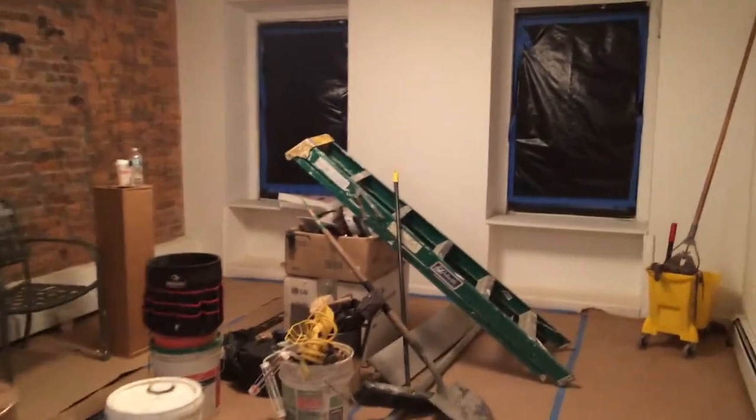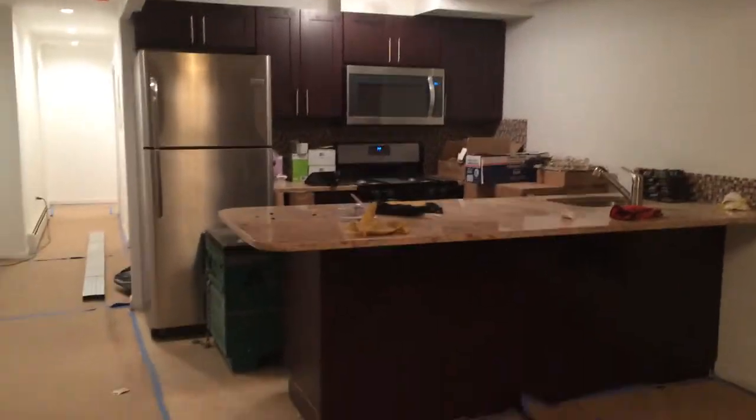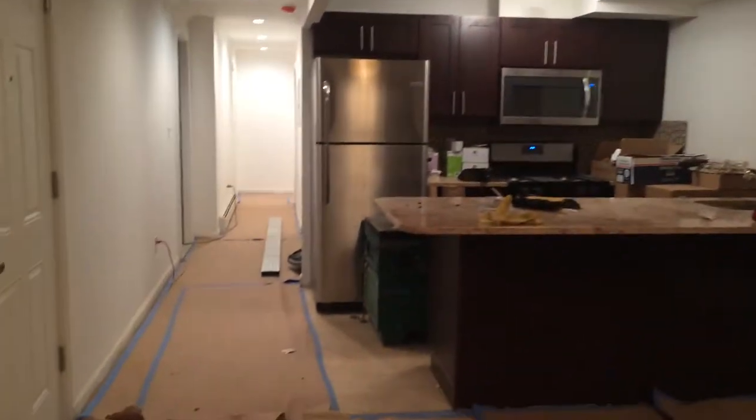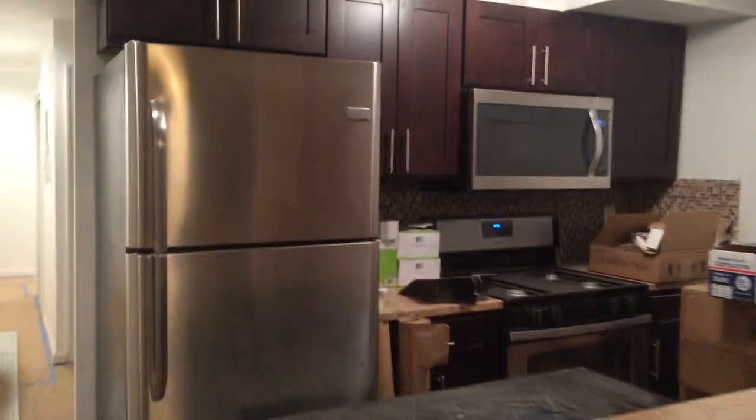This is the living room slash kitchen. It's open concept. Sorry about the mess — it's still under construction. They're going to do the floors in a couple of days, but everything is still in the steel.